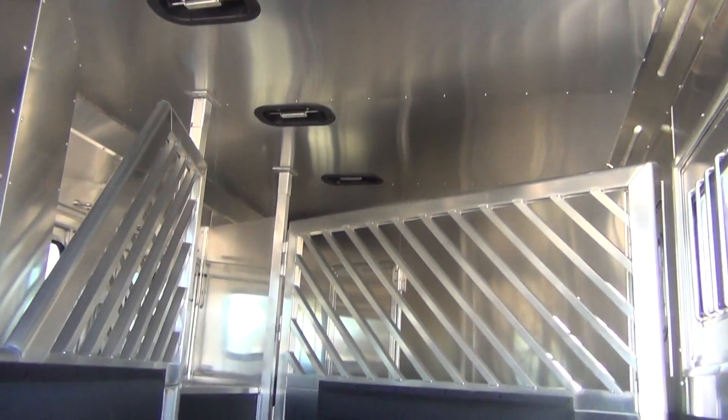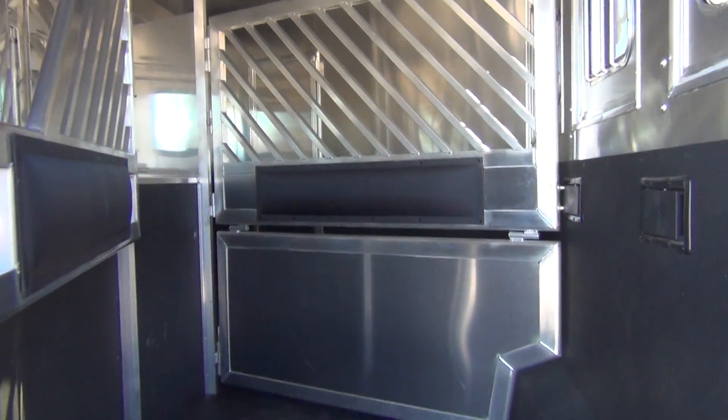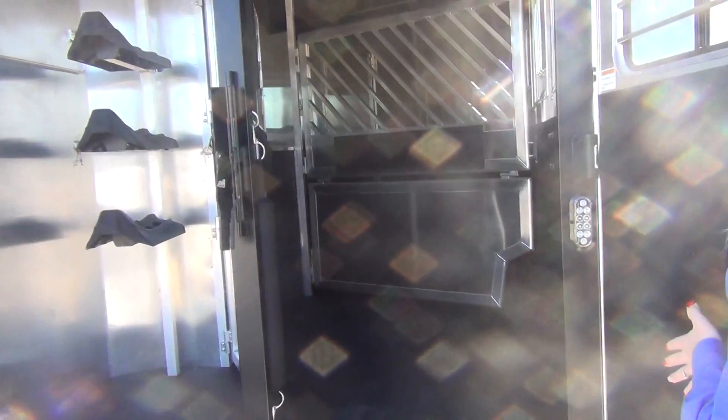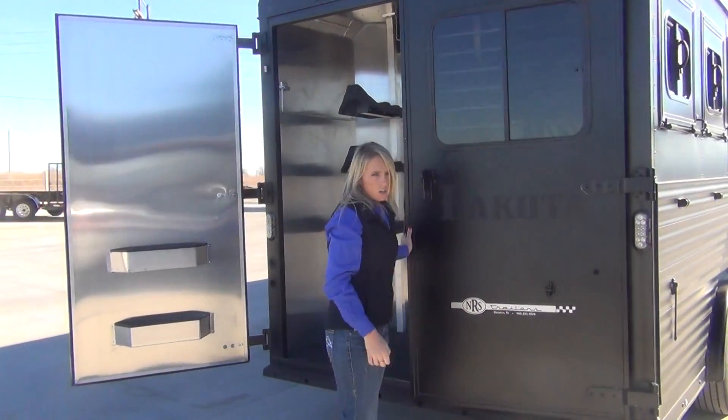In the horse area it is fully lined and insulated, so it'll keep it quite a bit cooler in the summertime for your horses. On the first stall you have a full stud divider all the way to the top and bottom. It's all airflow for great circulation, but it goes all the way down to the bottom, so if you need to use that first stall for storage you can do that.